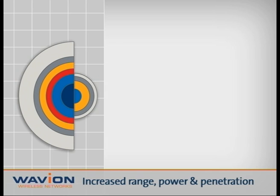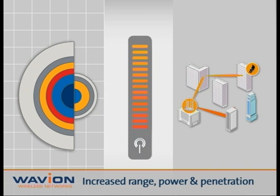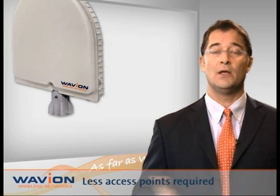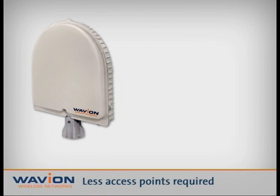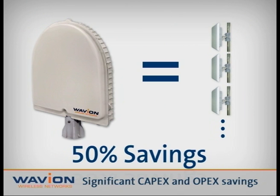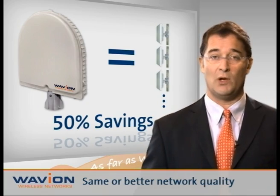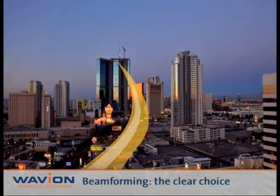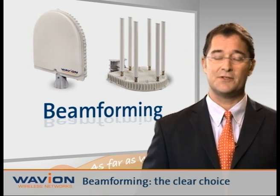Bottom line, beamforming significantly increases the range, throughput, and penetration in both line-of-sight and non-line-of-sight conditions. With one-third of the number of base stations required for a typical deployment, service providers can save over 50% on both deployment and ongoing maintenance costs, while enjoying the same or even better network quality. Make Waveion's beamforming technology the clear choice for your network needs.